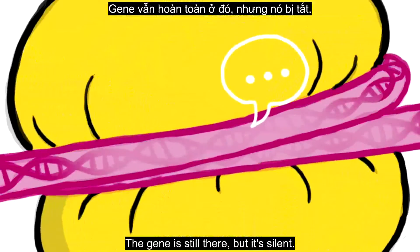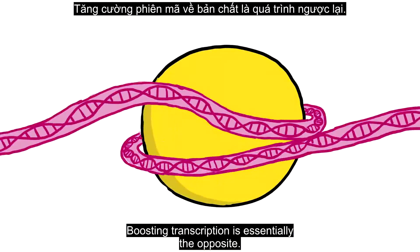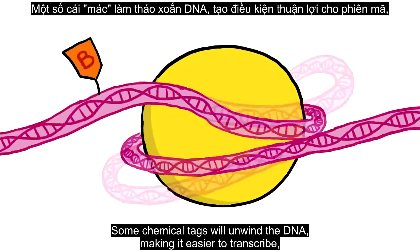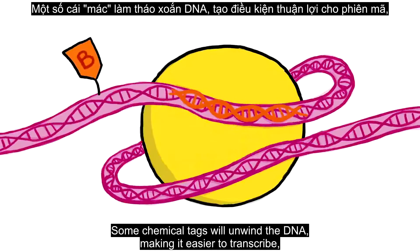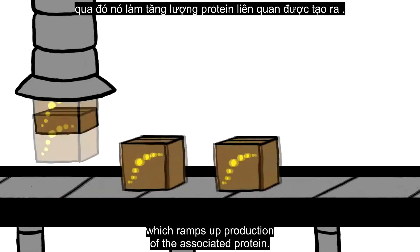Making it inaccessible — the gene is still there, but it's silent. Boosting transcription is essentially the opposite. Some chemical tags will unwind the DNA, making it easier to transcribe, which ramps up production of the associated protein.